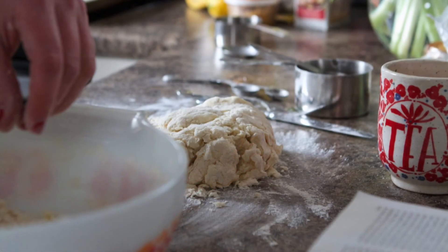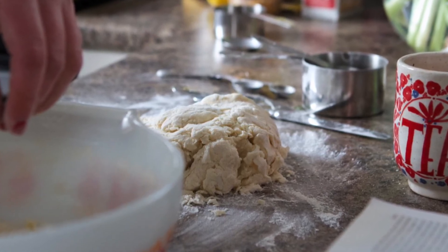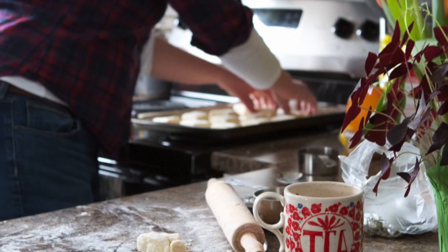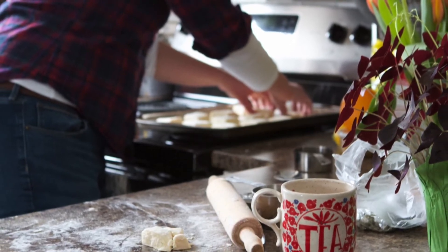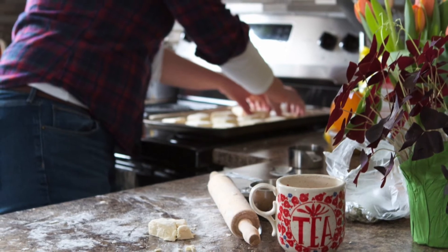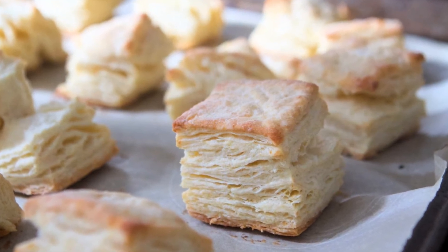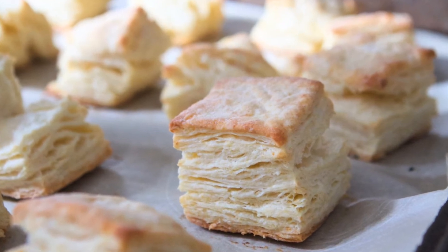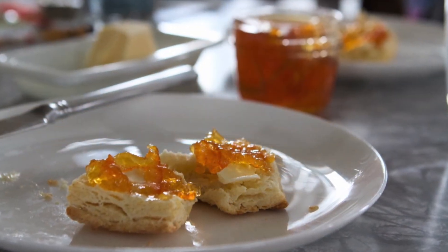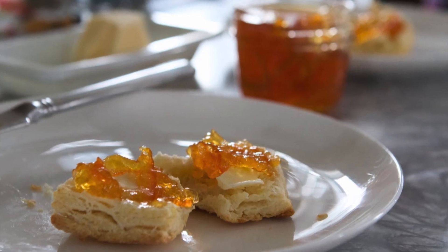I often use my hands for biscuits or scones, but I've started making pies again recently, and using fingers just warms the butter up too much. The whole point with pastry is you want it nice and cold, because those little pea-shaped bullets of butter — when they melt, they leave behind a pocket of air, and that is how you get a nice flaky pastry or biscuit.